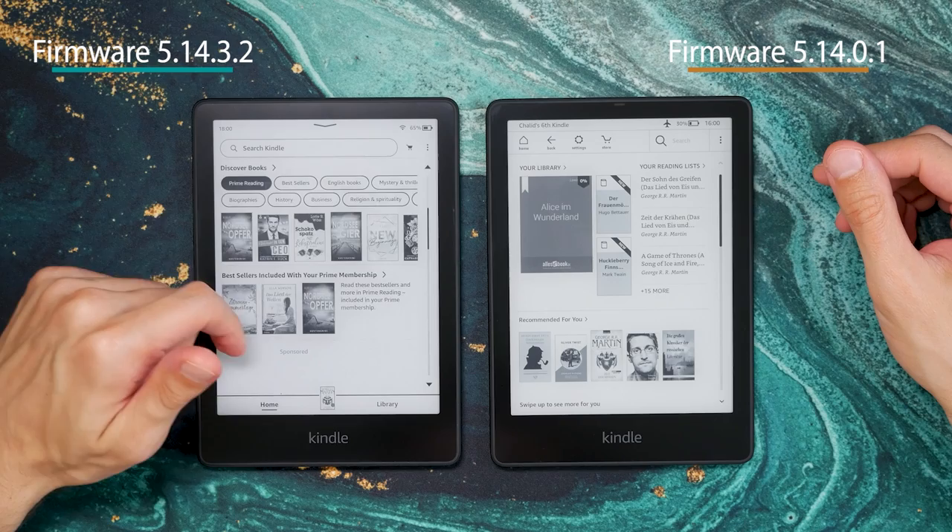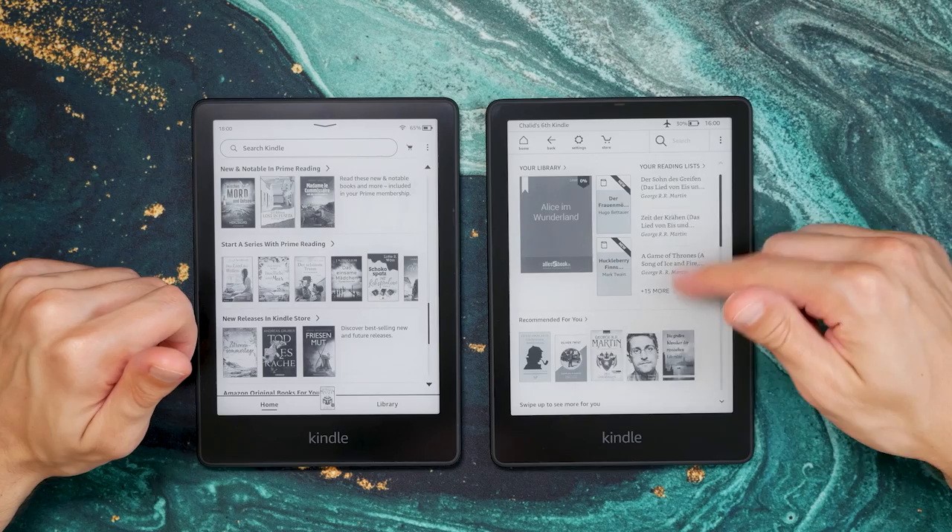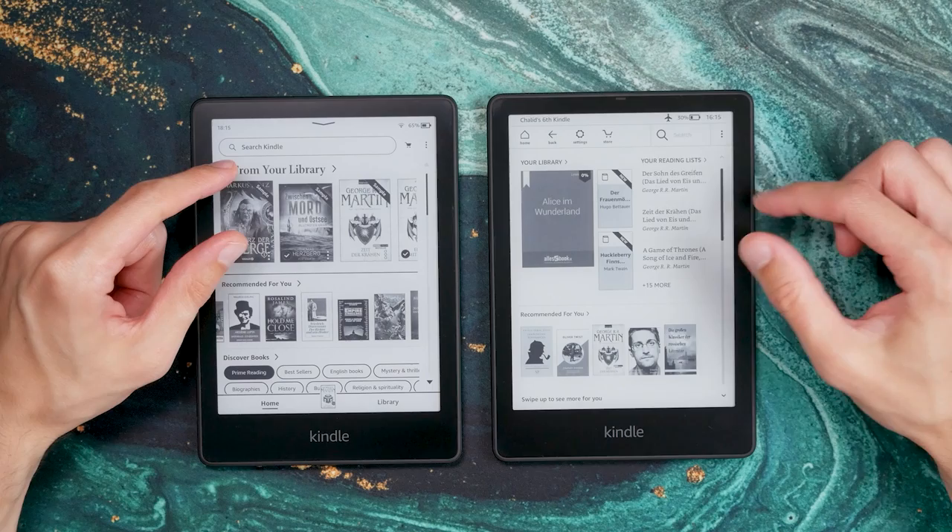Let's look at the new Kindle user interface Amazon released earlier this year, which brought a lot of changes. The first thing to notice is the heavier focus on shop content on the home screen — that was always part of it, but got even more prominent. The books in the library made up roughly two-thirds of the old home screen and now only less than half of it.